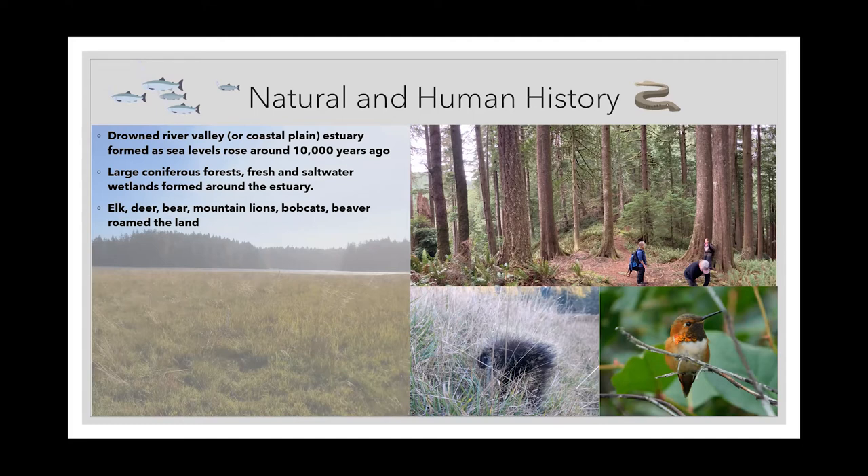Some of our dominant or charismatic megafauna on land include elk, deer, bear, mountain lions, bobcats, and beaver. Those are animals that are still here today but in lower abundance than they would have been a thousand years ago.